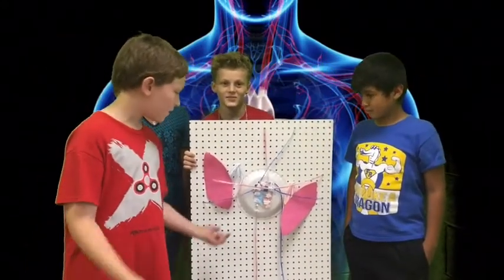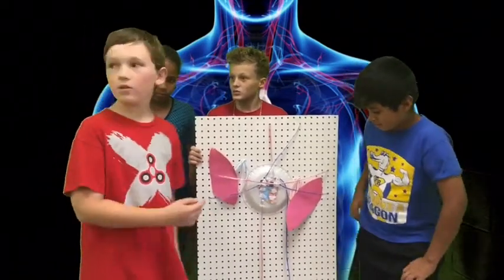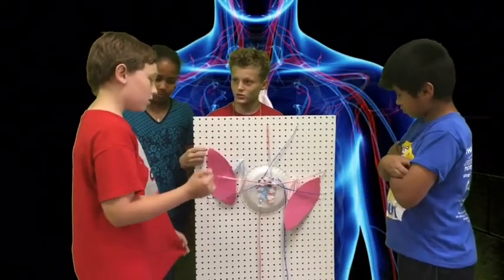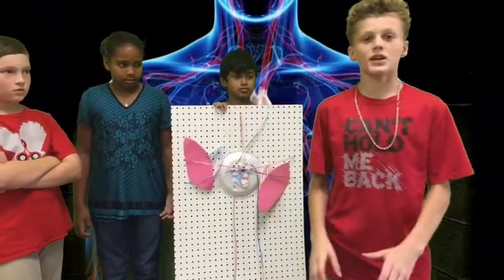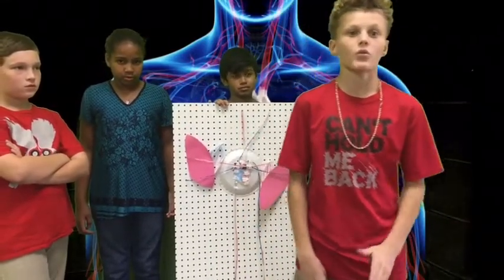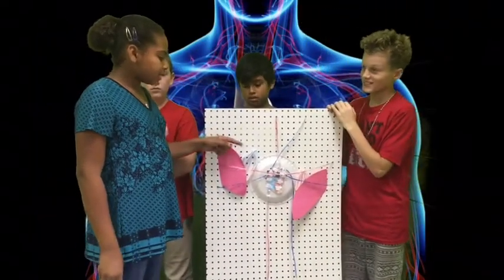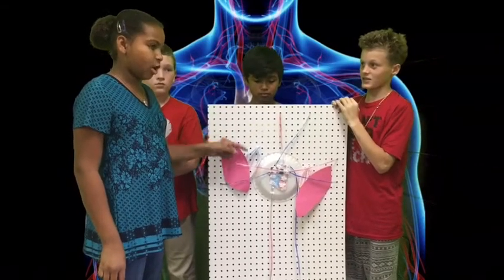I'm going to explain what the heart is. The heart pumps blood into the lungs, then pumps blood to the arteries. Arteries carry blood with oxygen away from the heart. Veins carry blood back to the heart with carbon dioxide. The capillaries connect the arteries and veins and exchange oxygen with carbon dioxide.